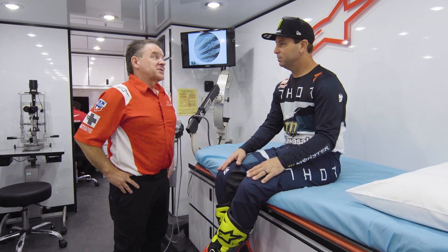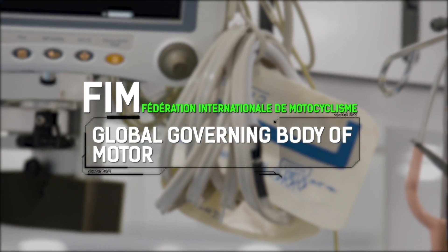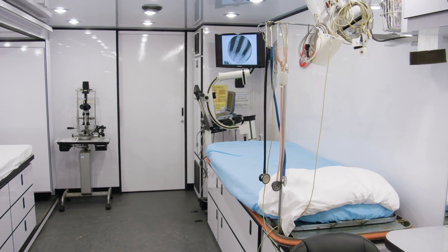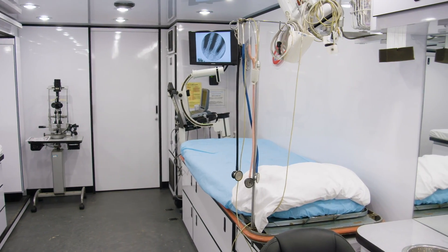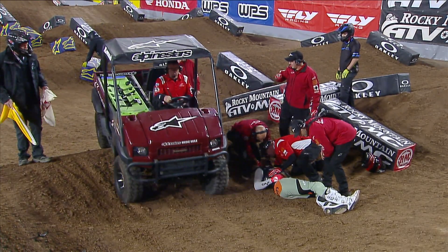Is it your call to determine who gets back out on the track, or is it the rider's call? Actually, it is the doctor's call. Since we're FIM sanctioned, that's part of their program — the patient has to be declared fit or unfit. We started in 2002 with a full semi-type trailer. Before that, it was eight years of doing what I could on the track. I'd still be running around with a bag if it wasn't for Alpinestars. We wouldn't be getting the kind of care that we get to the riders.